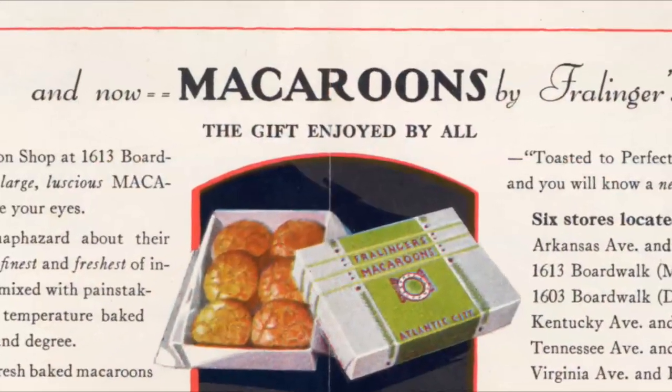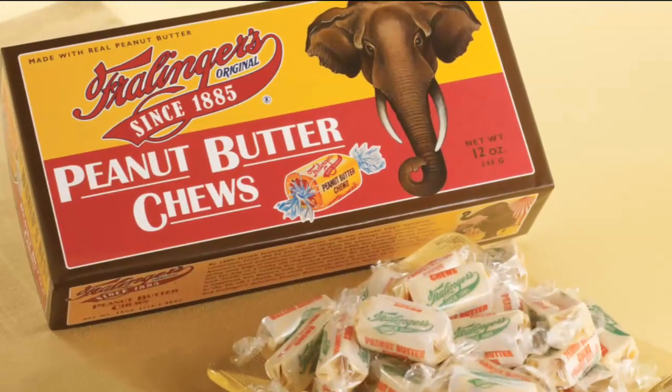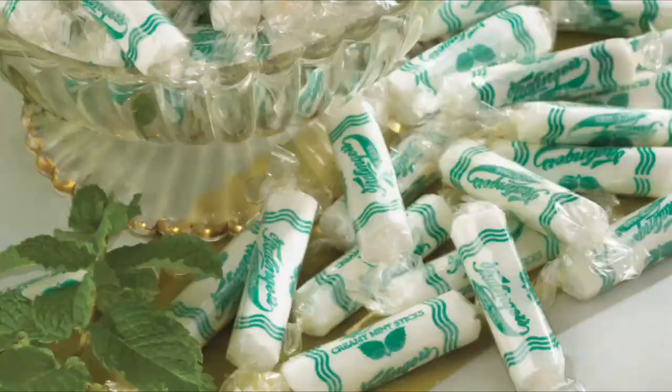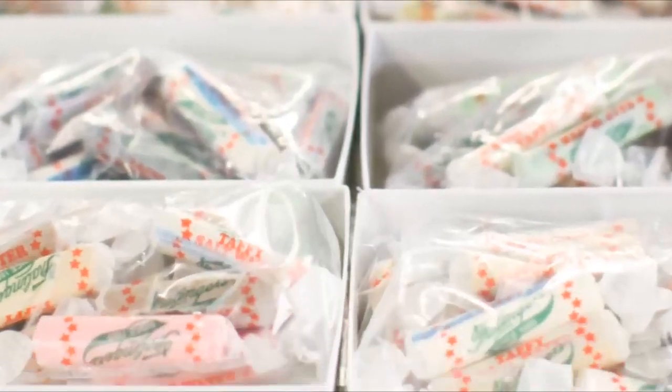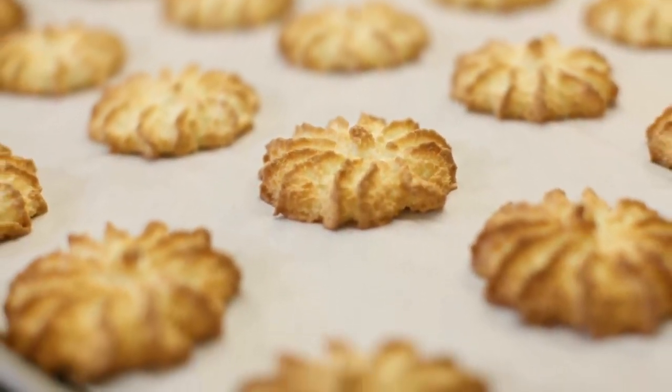Over time, Fralinger expanded, introducing almond macaroons, peanut butter chews, filled center saltwater taffy, creamy mint sticks, and much more. Many of these nostalgic confections were based on Fralinger's own family recipes. The original recipes and authentic ingredients continue to this day.